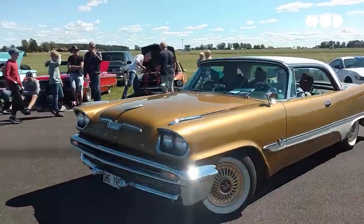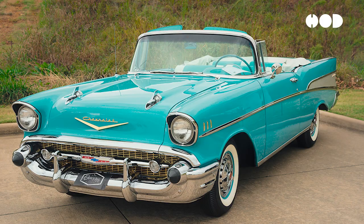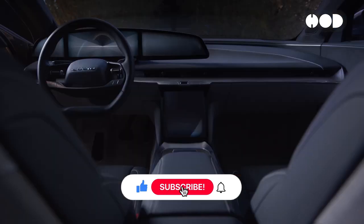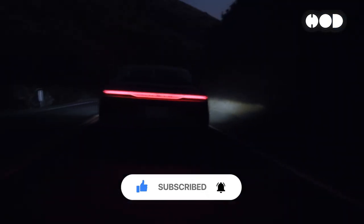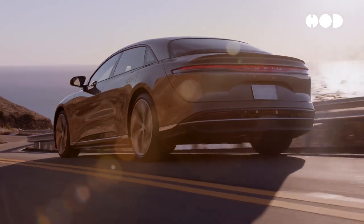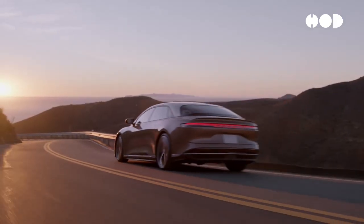The automotive industry has undergone a remarkable transformation over the past century. From the elegant curves of classic cars to the sleek futuristic lines of today's electric vehicles (EVs), the evolution of car design reflects changes in technology, aesthetics, and consumer preferences. This episode explores the journey of automotive design, highlighting key milestones and technological advancements that have shaped the vehicles we drive today.